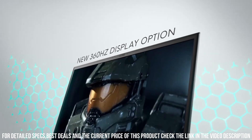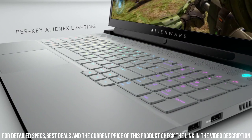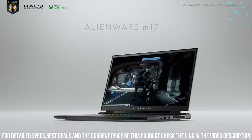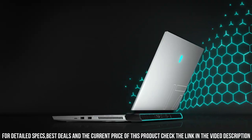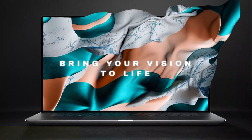The customizable AlienFX RGB lighting adds a personal touch to your gaming setup. With its slim profile and lightweight build, the Alienware M17R4 offers portability without compromising power.